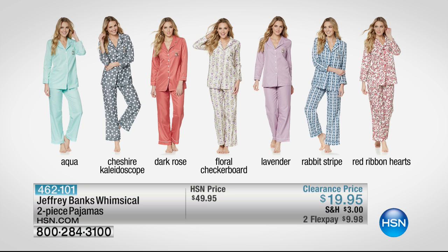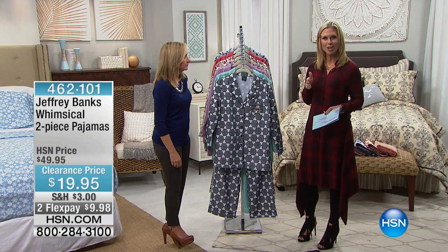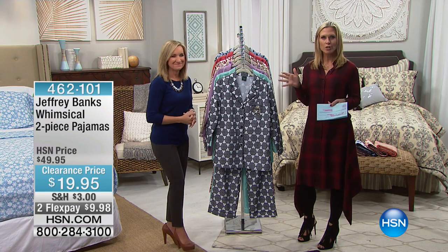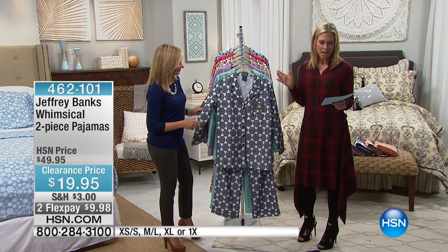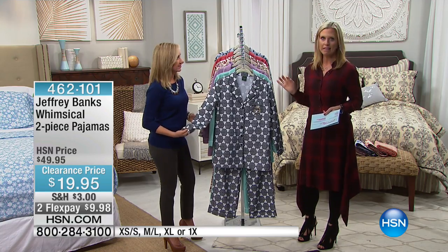These come in combination sizes — extra small, small, medium, large, extra large, and then there's 1X. You can decide on your size. The pants are a 30-inch inseam, so a nice length to them as well.